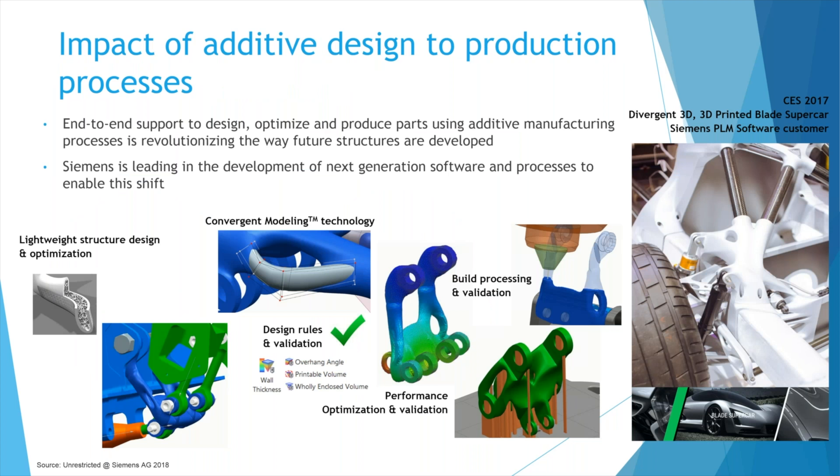Siemens NX has end-to-end support for designing, optimizing, and producing parts additively within the NX environment. Siemens is leading the way in developing next-generation software and processes for this shift. The workflow from left to right includes: lighweighting and optimization, convergent modeling to change parts in-model, design rule validation for wall thicknesses and overhang angles, performance validation, support generation, and direct export to the 3D printing machine — all in one program.